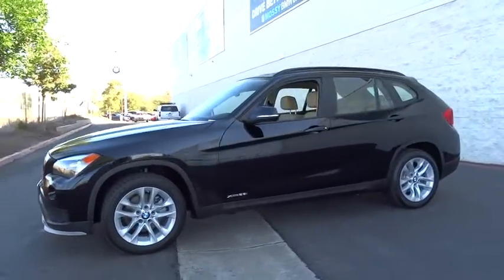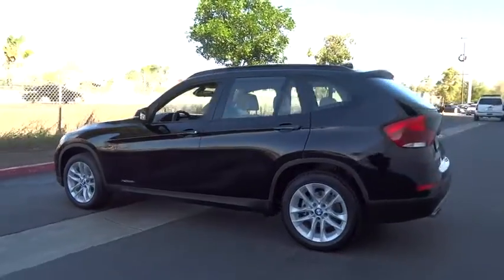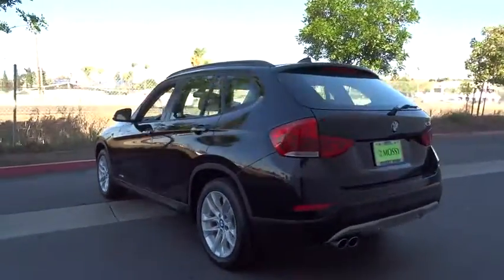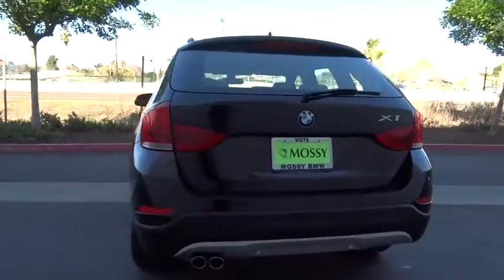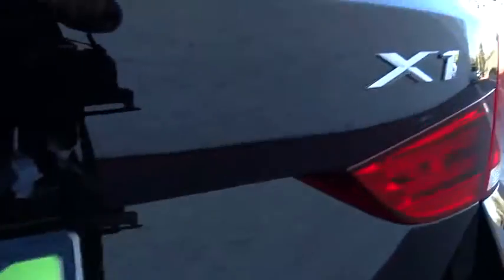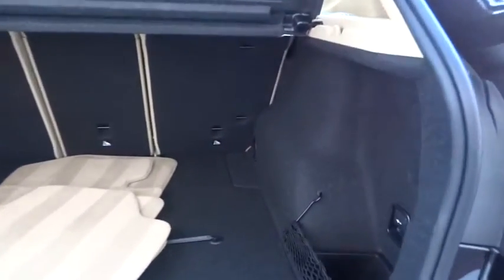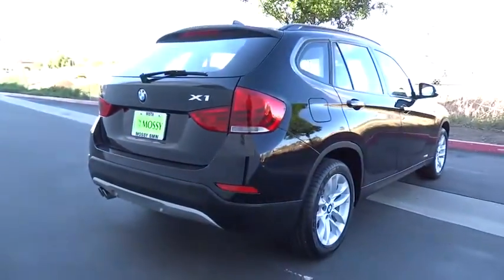The 2015 X1. Based on the BMW 3 Series, the X1 is a compact crossover SUV. Slightly smaller than the X3, the X1 gives you all the refinements, power, and style of other BMWs in a slightly smaller, sporty, and easy-to-navigate option. This vehicle has less than 6,000 miles. Here are some of this vehicle's great options.